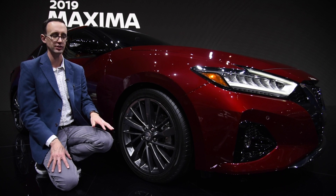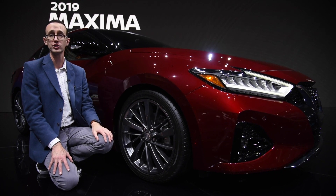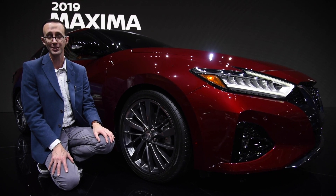In addition to all of its other enhancements, the brakes, steering, and suspension have all been improved for the new model year.